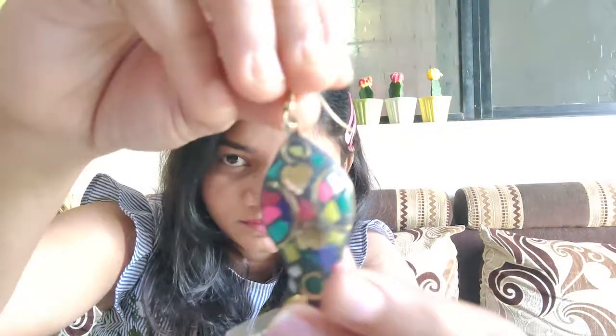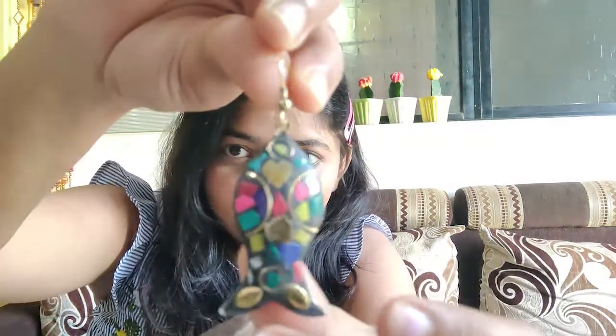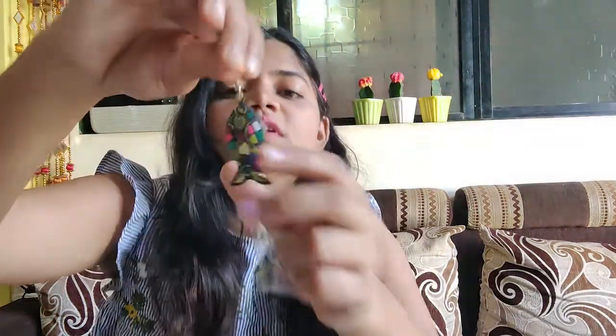I also bought these beautiful earrings in a fish shape. I don't remember the exact price but it was around 200 rupees. I tried bargaining but the people there are not really ready to bargain — after lockdown the prices are a little high and they wouldn't come down, so I had to buy at the actual price.